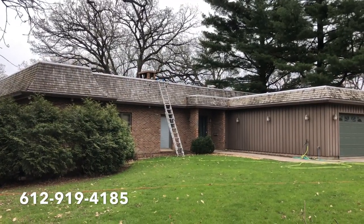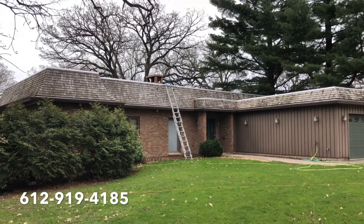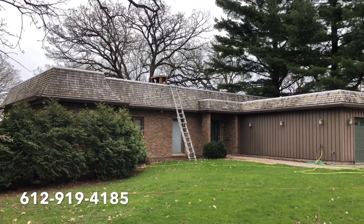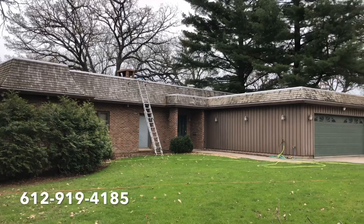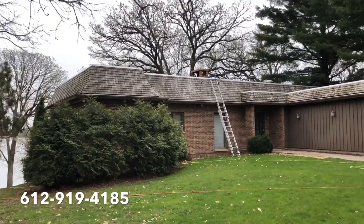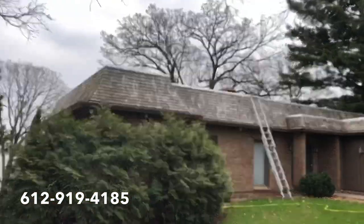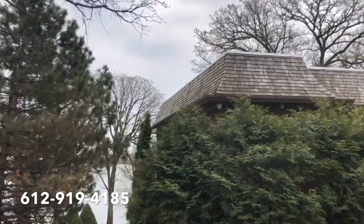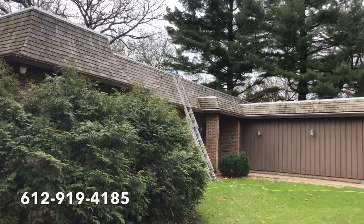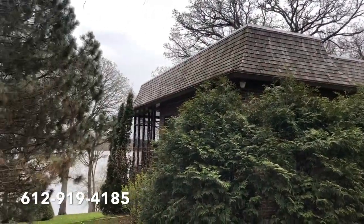Hello everyone, Absolutely Clean Window Washing coming to you here with a cedar shake roof cleaning job. This is a very big, beautiful home on a lake with a hot tar flat roof on top and cedar shakes around the outside. The cedar shakes are in pretty good condition for the most part, but there are some areas that are green and very dark. This is the before video so you can get a good idea of what it looks like afterwards.